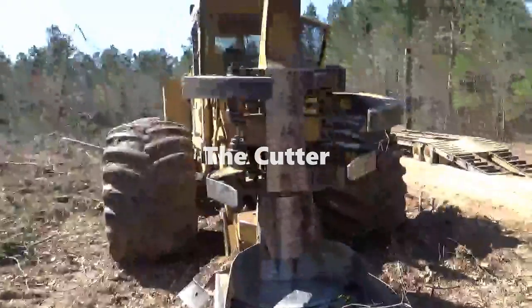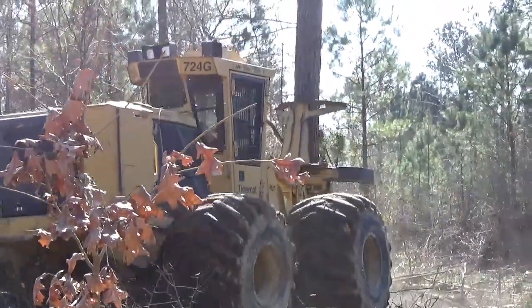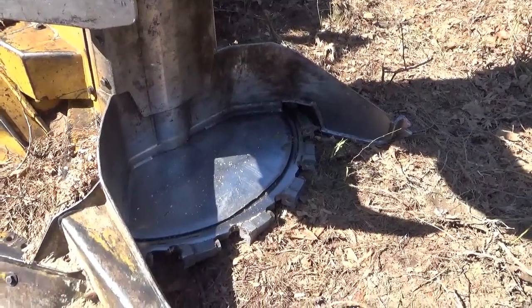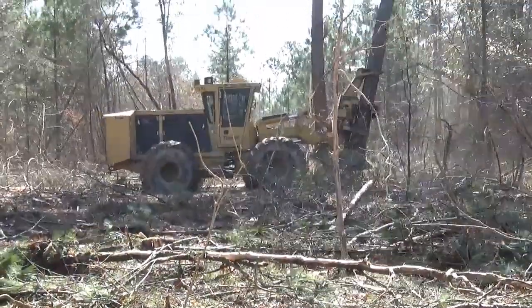The Cutter. The cutting machine is rather self-explanatory. It cuts trees down in less than a second with a massive spinning buzzsaw, and grabs the freshly cut tree with its massive cage-like claws. It then sets the tree somewhere the skidder can pick it up.